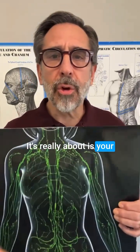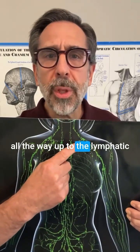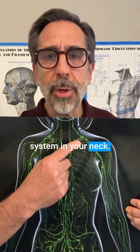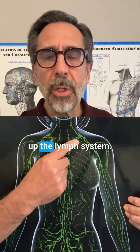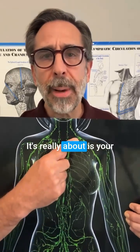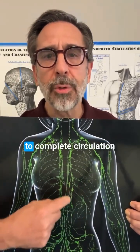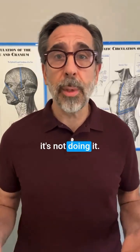What it's really about is whether your pancreas is able to flow all the way up to the lymphatic system in your neck — is the waste from your pancreas able to go up the lymph system? For most of us, it's not, because we're tight in our shoulders, limiting flow. It's really about whether your lymphatic system is able to complete circulation through the pancreas, and for most people, it's not doing it.